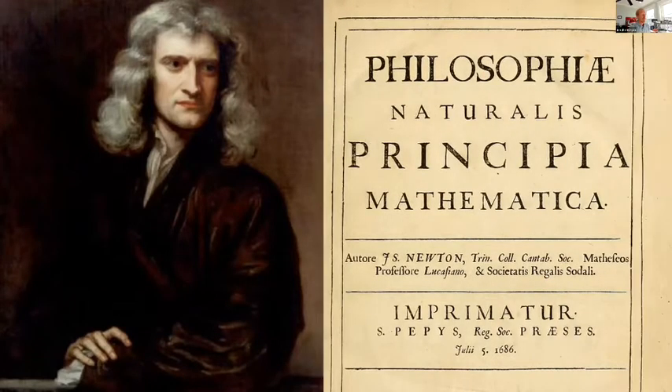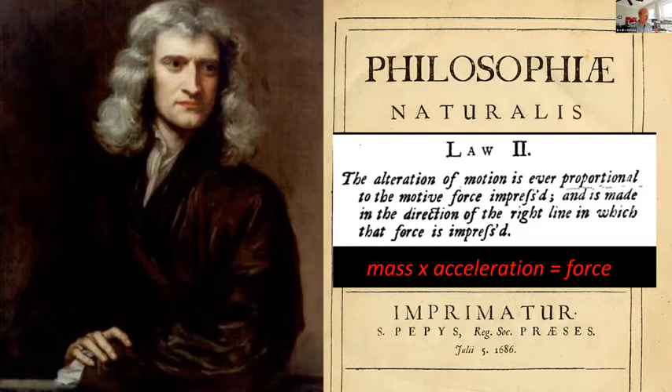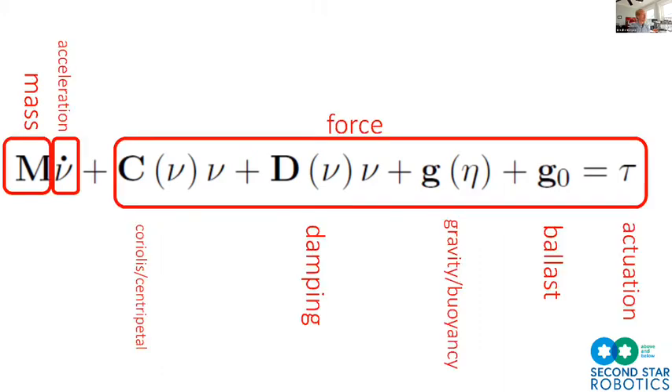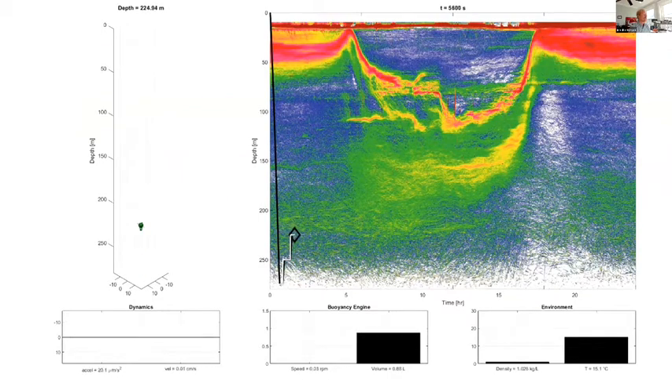One challenge was testing during COVID, when we were extremely limited in our ability to test in labs and couldn't go to sea. We developed a simulation using Newton's second law of motion — force equals mass times acceleration — extended to an underwater vehicle with terms for damping, the Coriolis force, gravity, and buoyancy, based on equations from Thor Fossen's book on underwater vehicle controls. We put Fossen's equation into MATLAB: the red smudge represents a typical migration event and our vehicle does a stair-step pattern by adjusting buoyancy to control depth, then tracks the scattering layer.